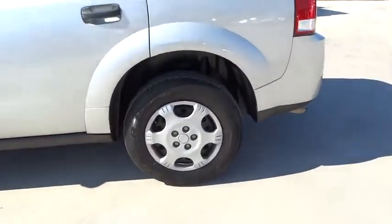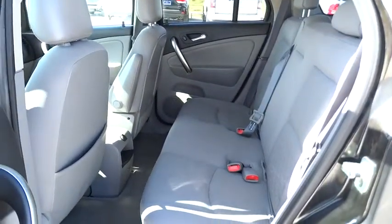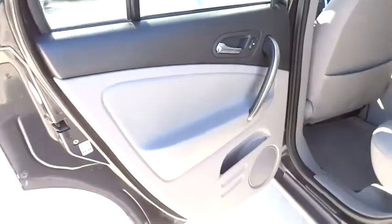Power windows, power door locks, bucket seats, CD player, security system, passenger airbag, air conditioning, intermittent wipers, daytime running lights, front disc rear drum brakes, cloth seats. A vehicle like this doesn't come along every day.